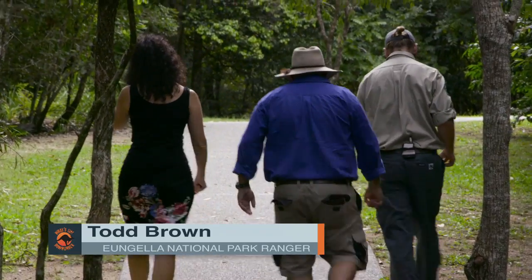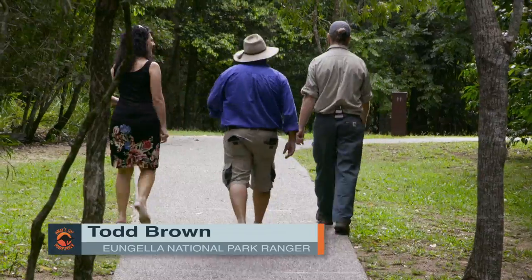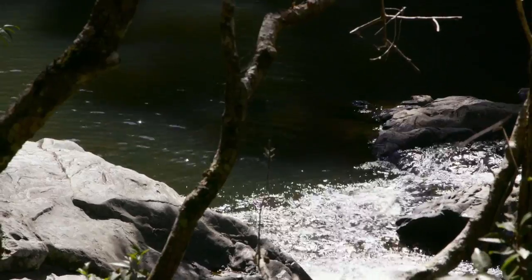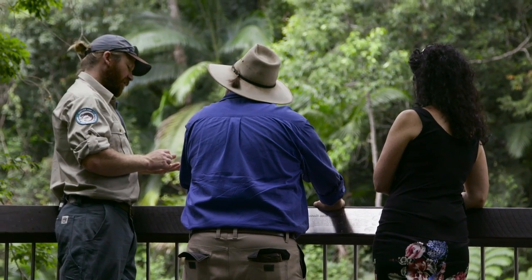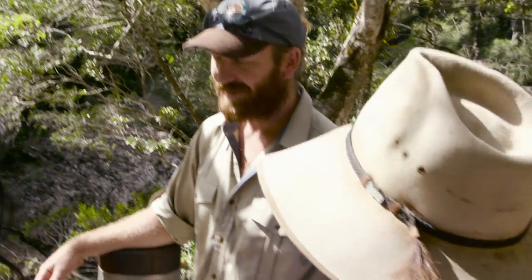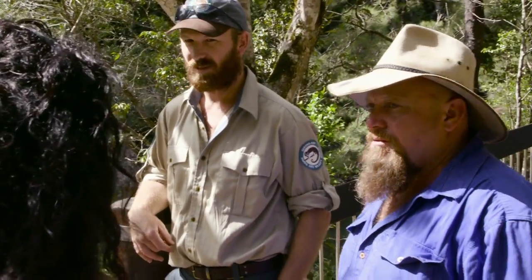Hey Todd, are we going to see platypus today? Hopefully! Is it platypus-y or platypus-i? Platypusses. So this is what we refer to as a rock pool — a new platypus viewing platform and boardwalk. A lot of people really enjoy this. That's a beautiful spot. At the bottom there's just an abundance of food. What do they eat? They eat insect larvae, little shrimps, and freshwater crayfish or yabbies. And they eat for 12 hours a day. They're a unique little creature — a bit like me, Macca!